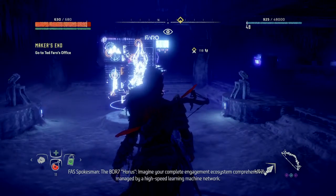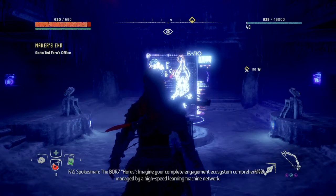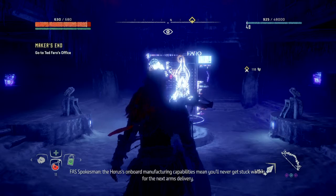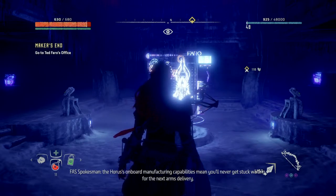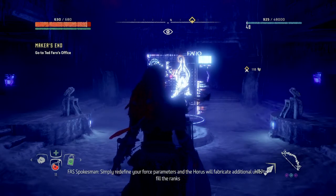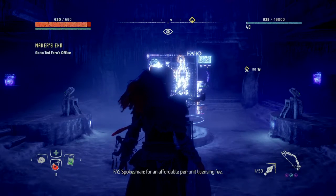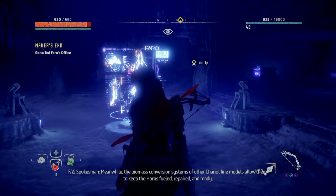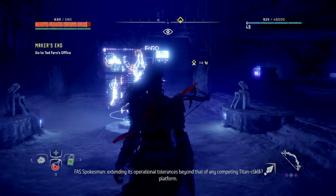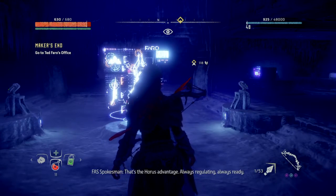The BOR-7 Horus. Imagine your complete engagement ecosystem comprehensively managed by a high-speed learning machine network. Whether your need is to replace battlefield losses or intensify force projection, the Horus' onboard manufacturing capabilities mean you'll never get stuck waiting for the next arms delivery. Simply redefine your force parameters and the Horus will fabricate additional units to fill the ranks for an affordable per-unit licensing fee. Meanwhile, the biomass conversion systems of other Chariot line models allow them to keep the Horus fueled, repaired, and ready — extending its operational tolerances beyond that of any competing Titan-class platform.